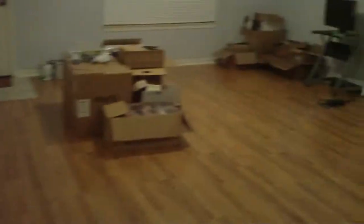Official move-in date as far as furniture, bed, couches, things like that — it's going to be June 22nd, I believe. My phone is always going off. As we get more done, we will post more videos.